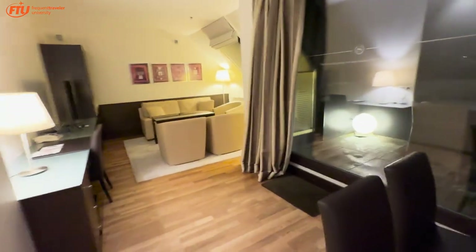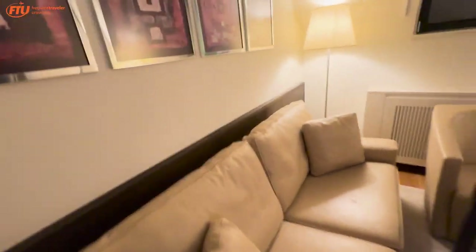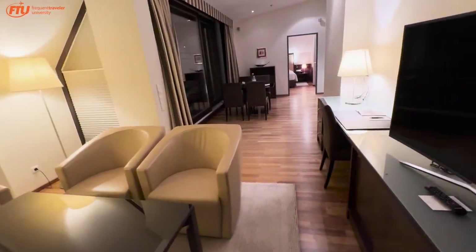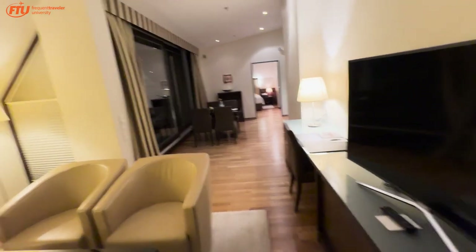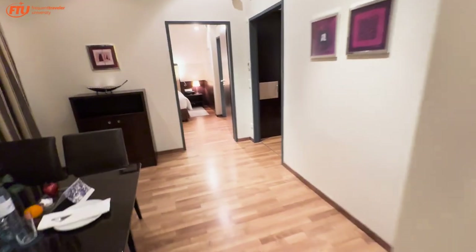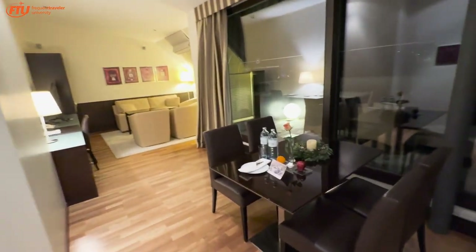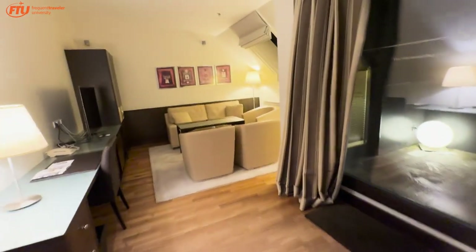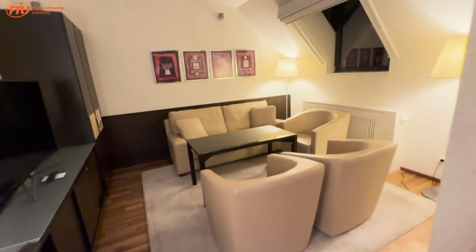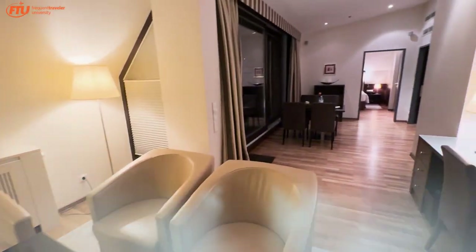This is the penthouse suite at the Sheraton Grand Salzburg. I'm really excited — this is a fantastic use of a certificate and a suite night award. I'm especially glad I get the Etage 7 club access, since the club downstairs has mediocre offerings, while up here you can get a full dinner. The hotel runs 52,000 points a night, and cash rates were running around $400 US — not cheap by any means, but well-located in the city.